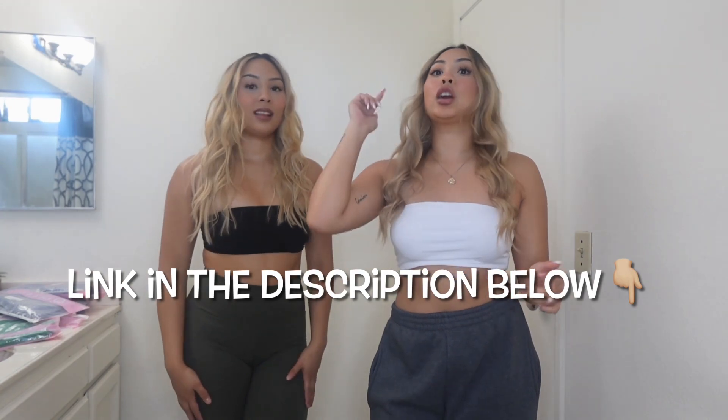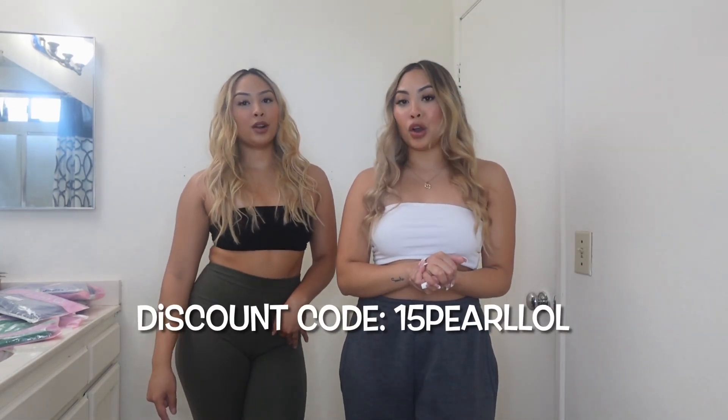The links are all going to be down below. We get a lot of comments asking where you guys can get it — they're all linked down below in the description. We also have a discount code when you guys go purchase it. The code is going to be 15 Pearl LOL. Link down below.